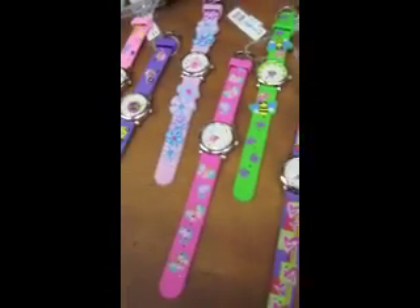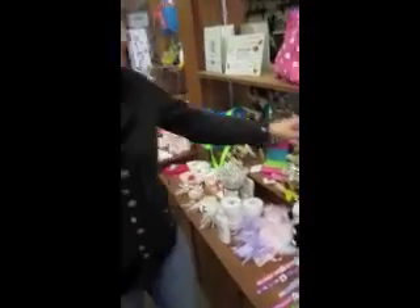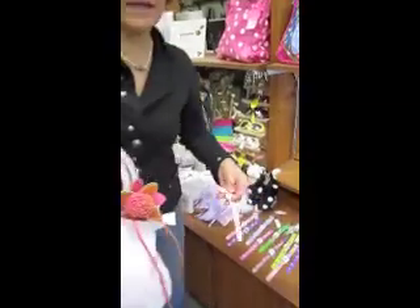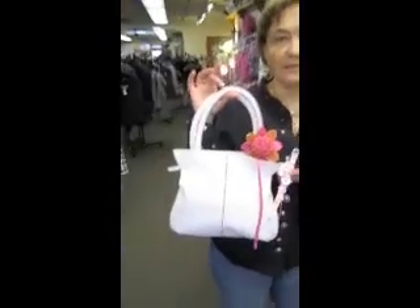Some of them have the numbers next to the 5, 10, 15, 20 next to the actual numbers, so they can help learn to tell time. And then you can match a nice child's watch up with a pretty purse and have the girl really, really styling.